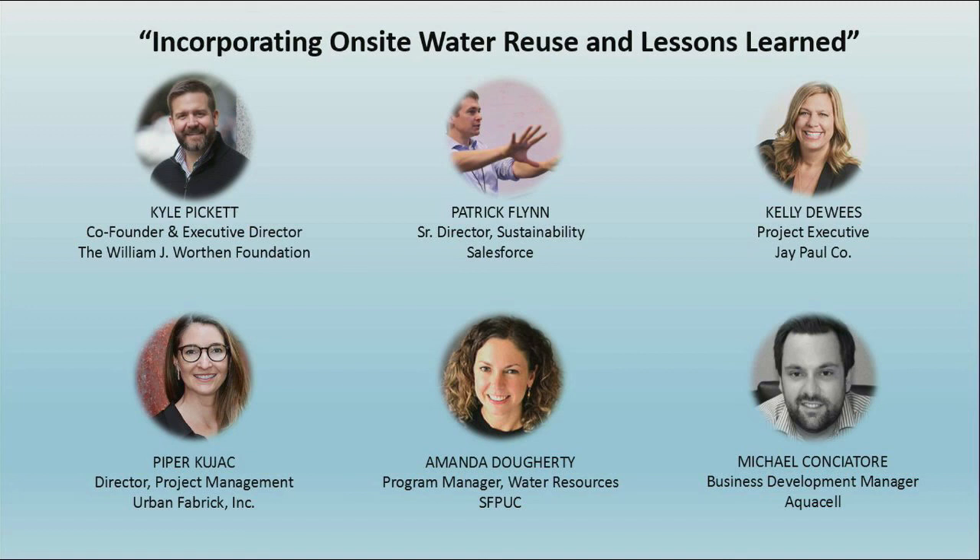If you get a gray water system in San Francisco — no, there's no State Water Resources Control Board requirement. Easy answer: no.